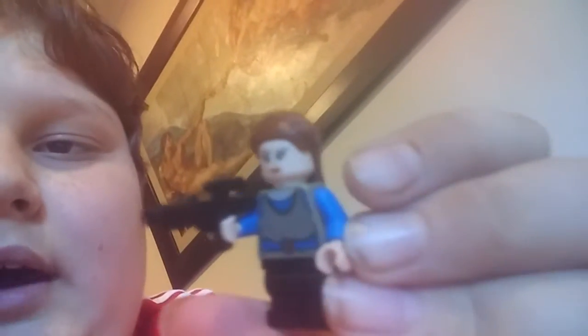And then we've got also Padme — eventually Luke's mother, slash Anakin's wife. She's pretty cool there holding her gun. I like the hair, it's very detailed, very bumpy.